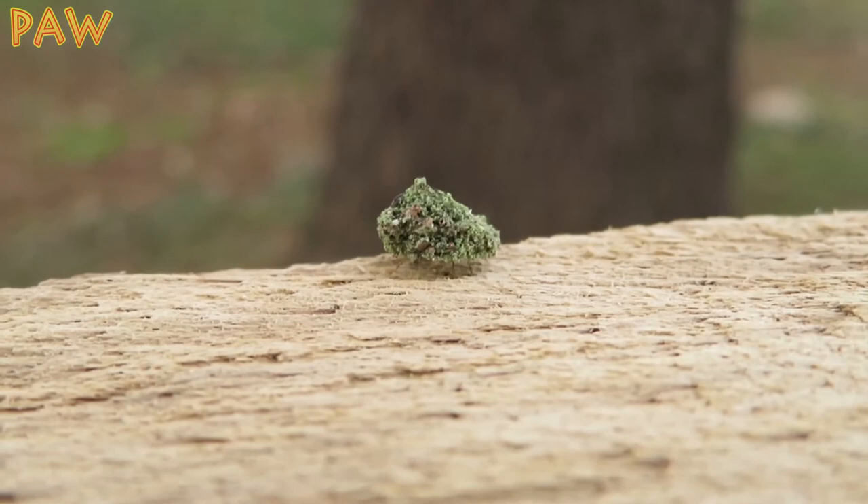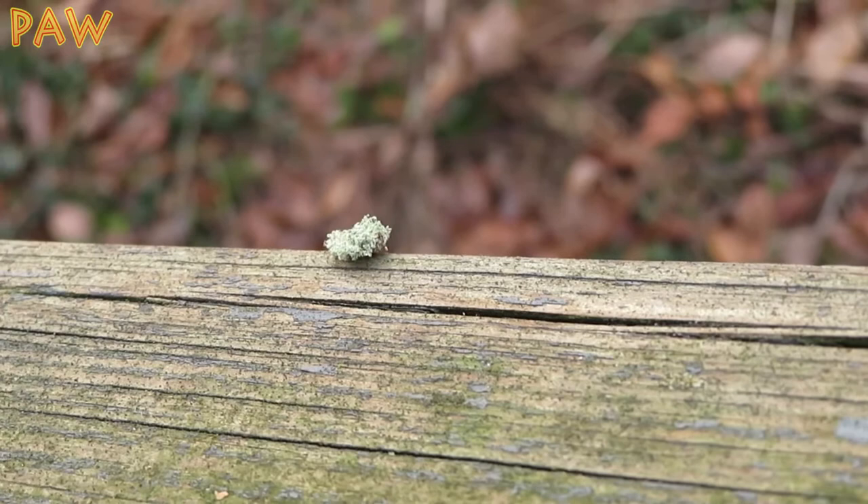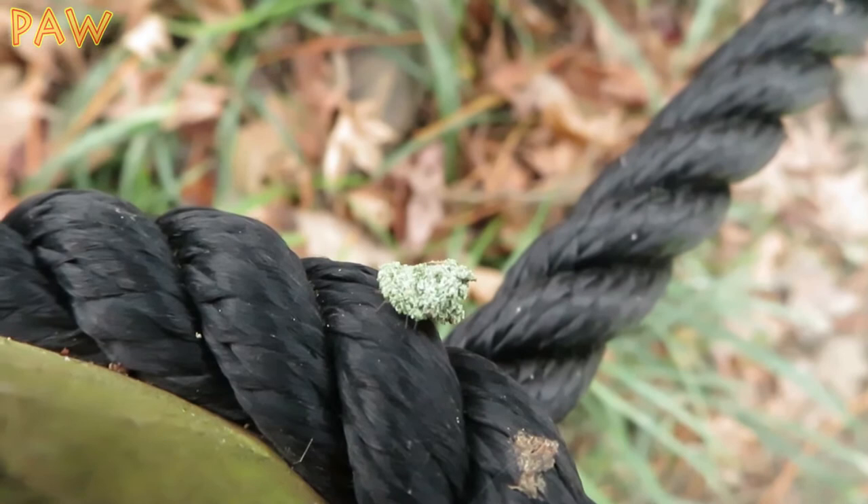As an alternative to pesticides, some gardeners will buy lacewing eggs so that when they hatch they'll prey on garden pests. Gardeners will also plant certain flowers that attract adults, such as sunflowers.